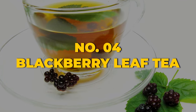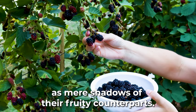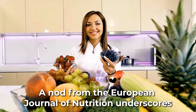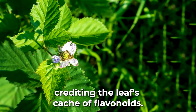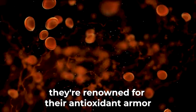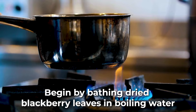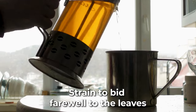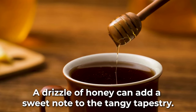Fourth in line, and with merits that shine, is blackberry leaf tea. Don't dismiss blackberry leaves as mere shadows of their fruity counterparts — their legacy is steeped in medicinal lore. A note from the European Journal of Nutrition underscores their anti-diabetic attributes, crediting the leaf's cache of flavonoids, renowned for their antioxidant armor and inflammation-battling brilliance. To brew, steep dried blackberry leaves in boiling water for a rich 10-minute infusion, then strain. A drizzle of honey can add a sweet note to the tangy brew.